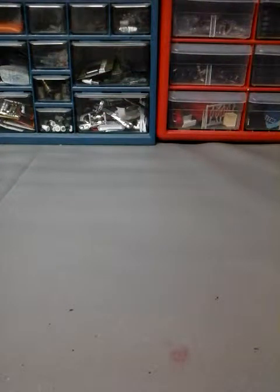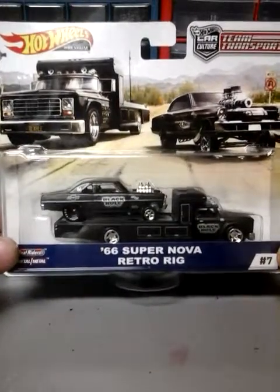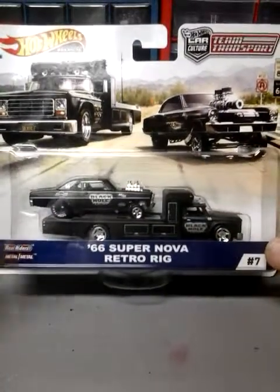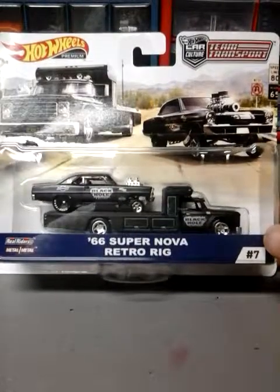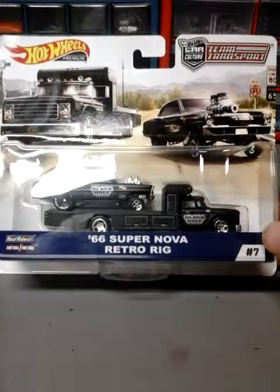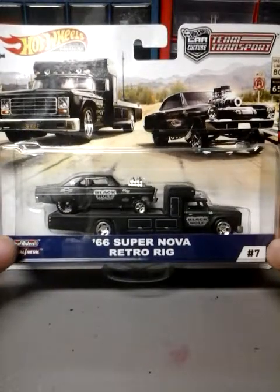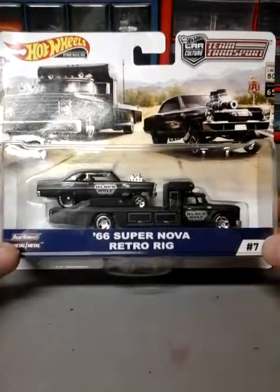Last one, and I happened to find just one of these so I grabbed it — I like this one a lot, it's a cool one. It's the 66 Supernova Retro Rig. I haven't found the snake or mongoose ones yet, but I'm hoping to find them. I know they're from last year but I may get lucky and they may put them out at the right time. I don't think I want to pay 50 or 60 bucks for the pair online — I'll eventually find them.